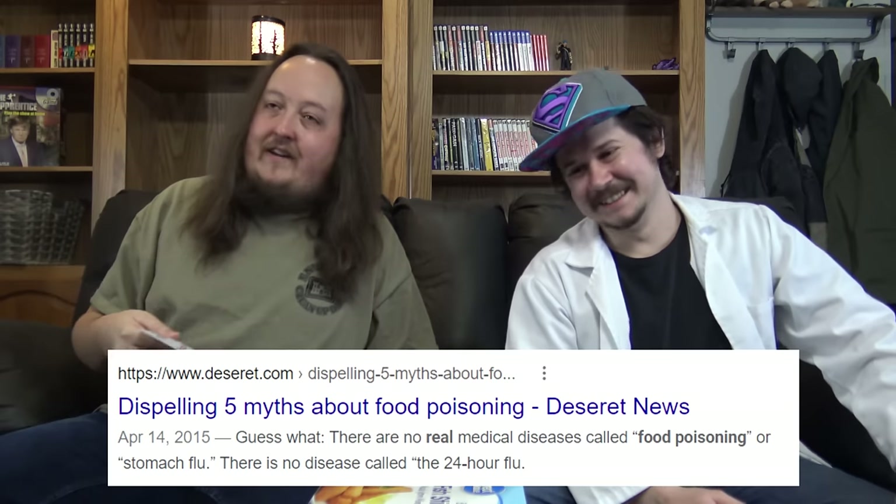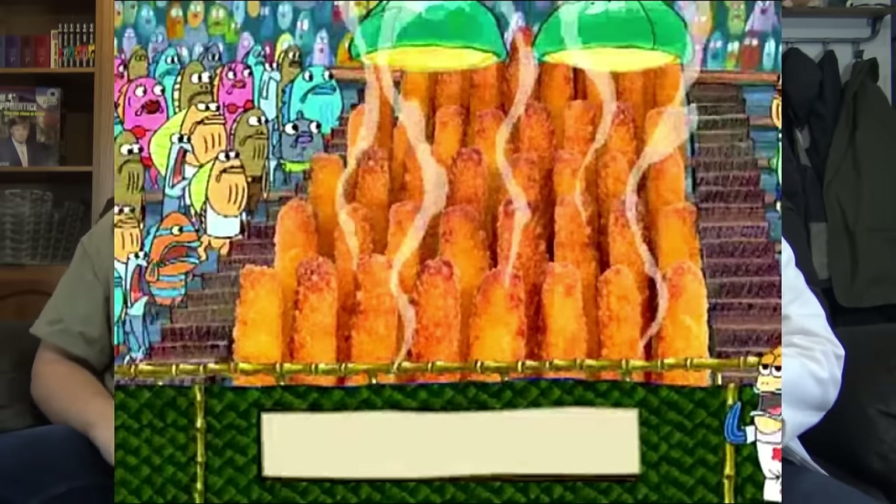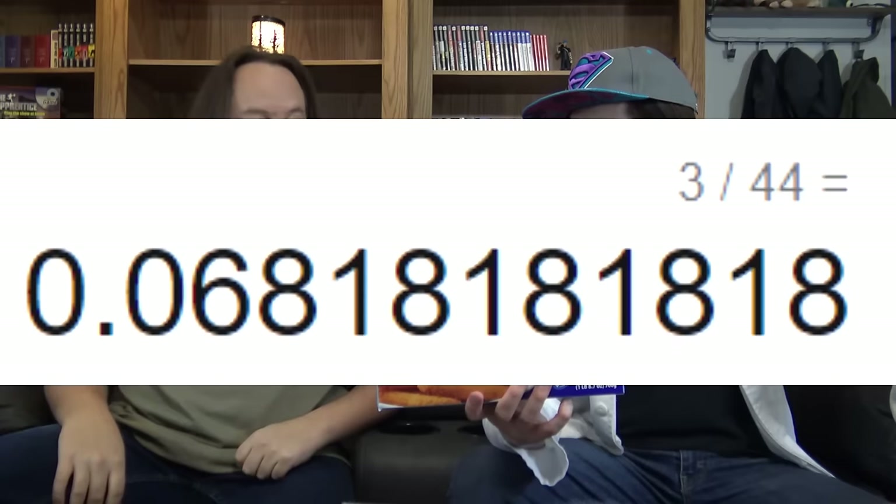Also from Dollar Tree for $1 is this popcorn shrimp, which does not have any microwave instructions on the back. You're not supposed to cook it in the microwave, but that would defeat the purpose of the video. We are young, healthy, strong, and so disease-free... well, for now we are. After this, I don't know if we'll be that healthy anymore. Speaking of food poisoning, we have Walmart brand Great Value Fish Sticks — $3 for a box of 44. That's like 8 cents a stick! It also says do not microwave, so I'm looking forward to us doing that.